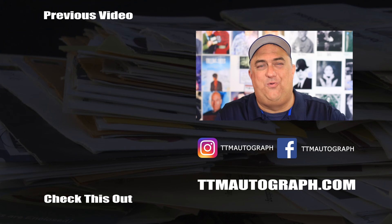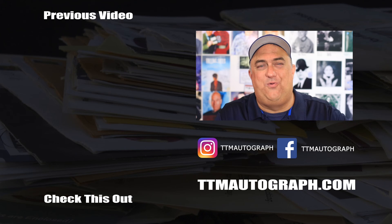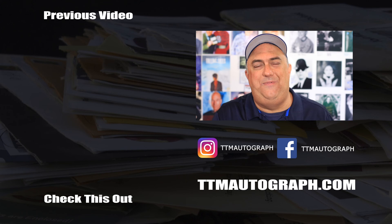Thank you so much for watching today, really appreciate it. As always, please like, share, comment, and subscribe — that lets me know I'm doing a great job and I really enjoy doing these videos for you. Hope you are having a giant mail day and we'll talk to you later.